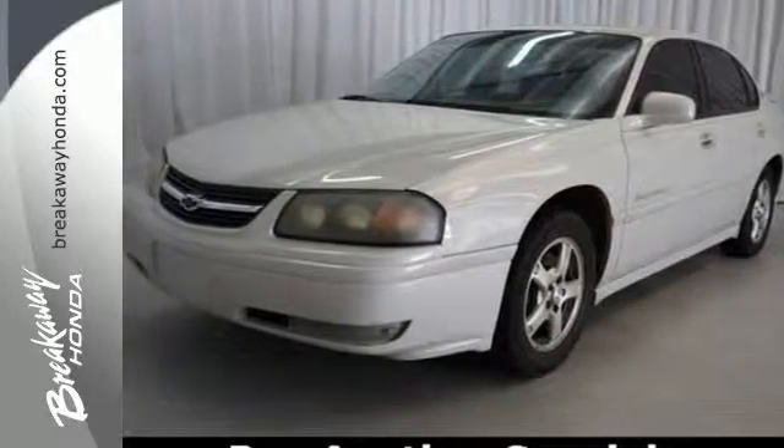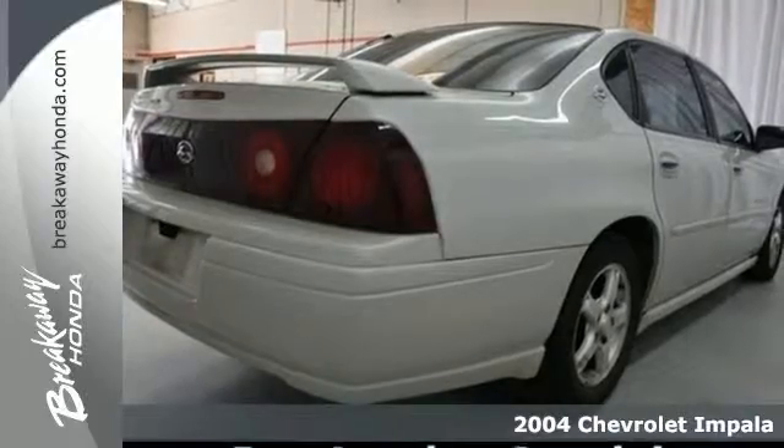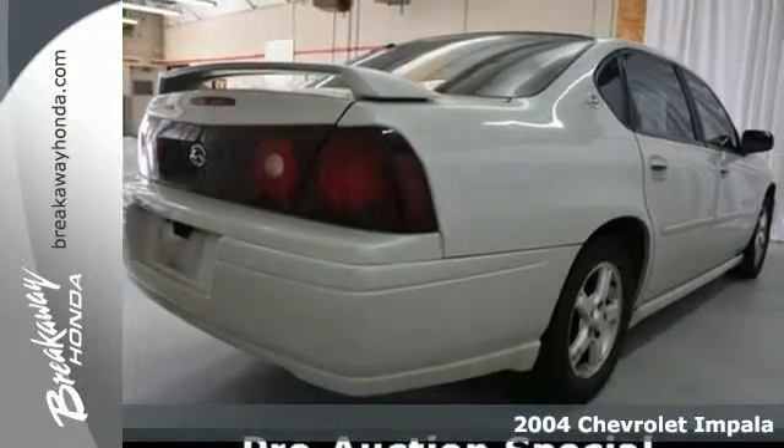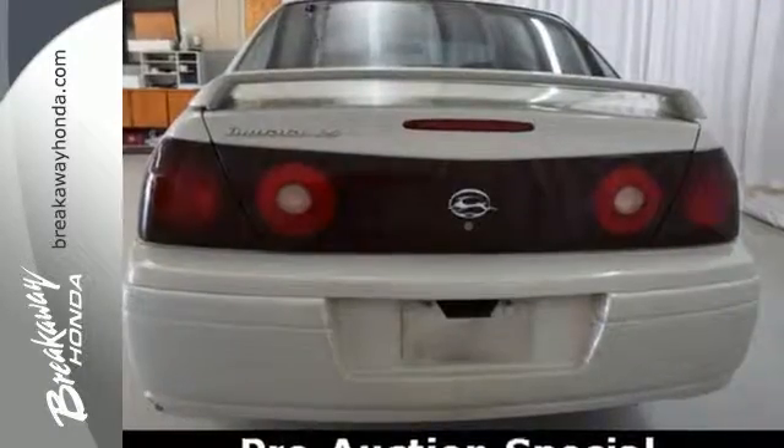It's a 2004 Chevrolet Impala. Consider the advantages of a responsive V6 engine, 4-wheel disc brakes, road-taming coil spring suspension, and precise rack and pinion steering.